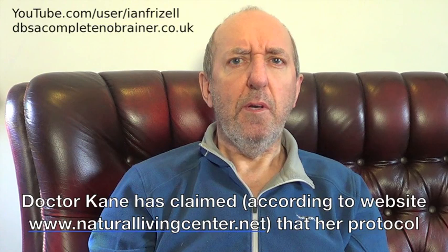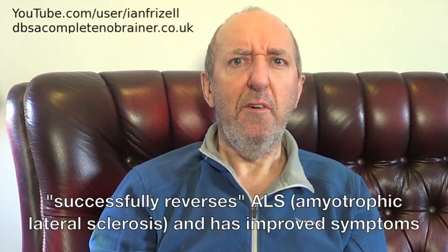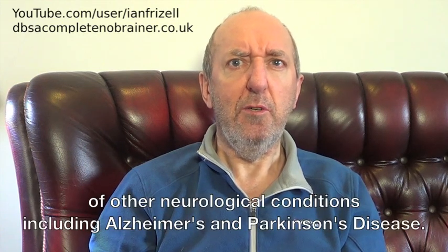Dr. Cain has claimed, according to website www.naturallivingcenter.net, that her protocol successfully reverses ALS — amyotrophic lateral sclerosis — and has improved symptoms of other neurological conditions including Alzheimer's and Parkinson's disease.